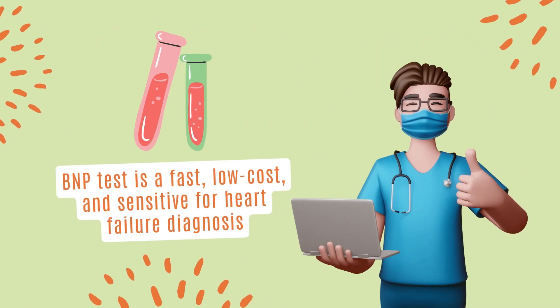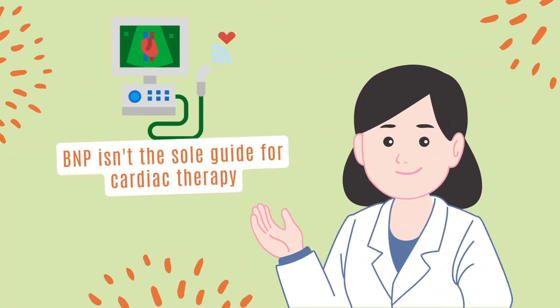Overall, BNP measurement is a highly sensitive, low-cost, and rapid test that can be used in diagnosing heart failure. But BNP should not be used as a stand-alone test when guiding therapy in cardiac disease.